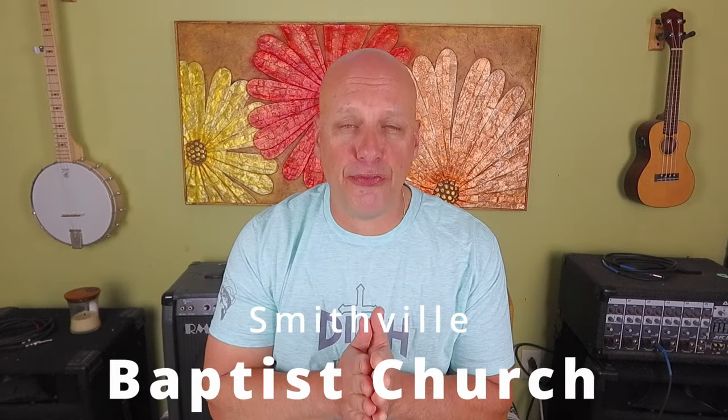How are you being fed today? There is no neutral zone with God where we just kind of stay the same. We have to make a conscious effort to be stepping towards Him in order to grow, otherwise we're falling away. I'd like to invite you to check out my church's YouTube channel — it's called Smithville Baptist Church. We're the ones from Smithville, New York. We have some five to seven minute videos that give you something to think about for the day. There's one right at the end of this video — why don't you check it out?